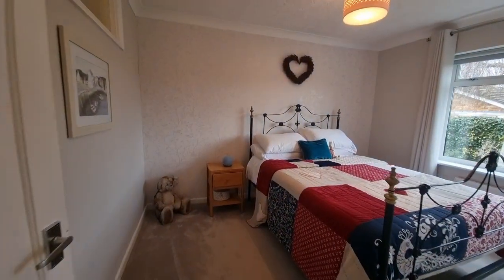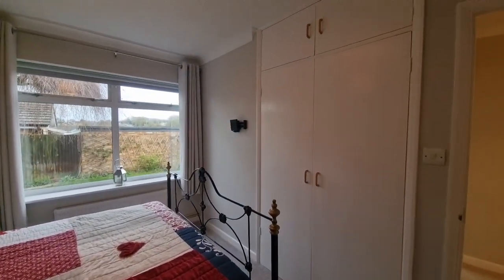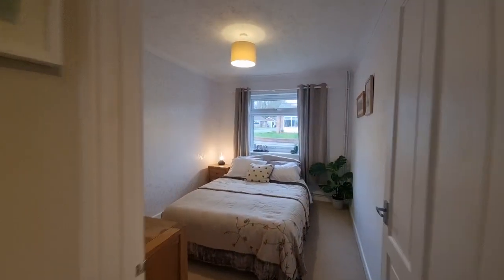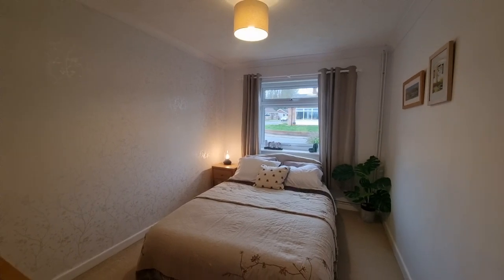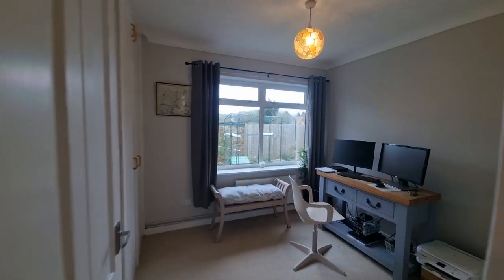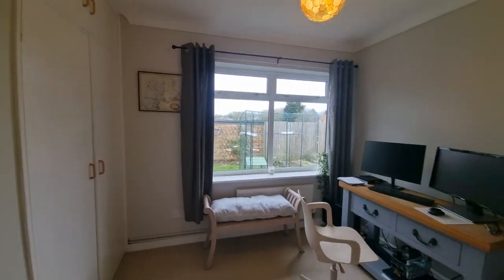Starting with the first bedroom — a good-sized double bedroom with a window looking out to the rear and built-in wardrobes. The second bedroom is another double bedroom, as you can see with a double bed in here, and a window looking out to the front. The third bedroom is currently set up as a study or office but is still a good-sized bedroom with built-in wardrobes and a window looking out to the rear.